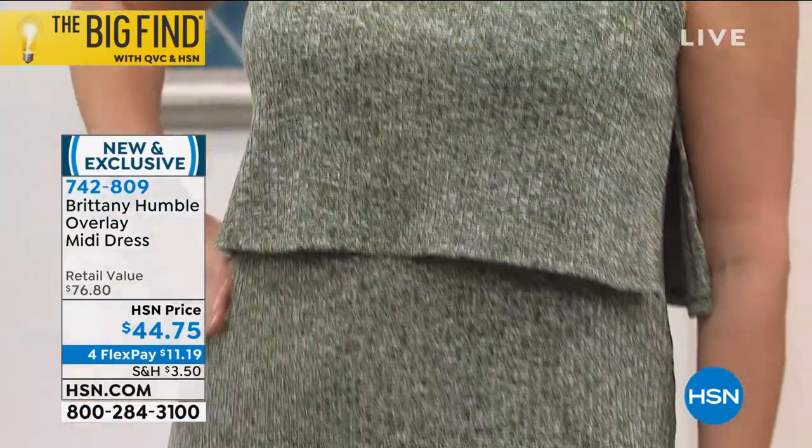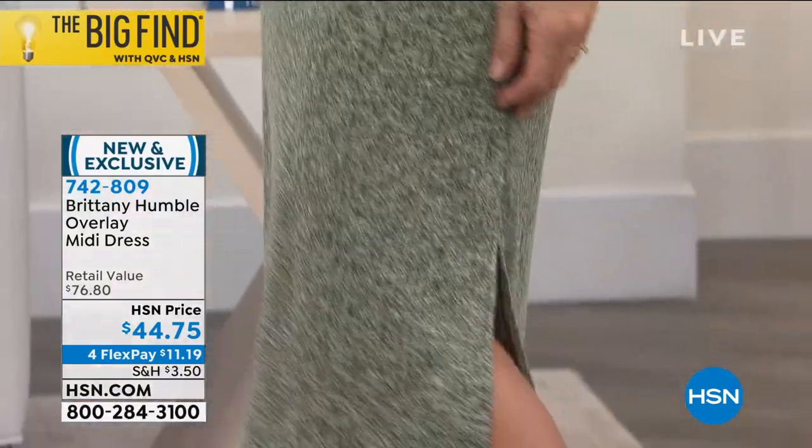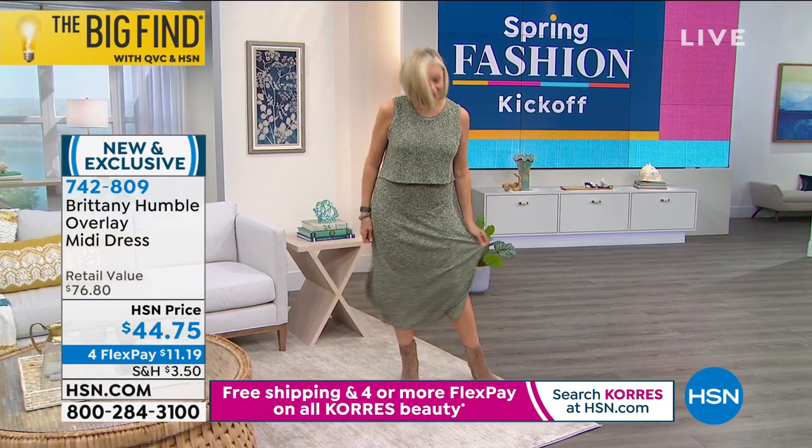This is a one-piece pull-on dress. It looks like it's got a tank top on top, so it's all one piece — bra friendly — extra small through 3X. It is a rayon poly blend with 5% spandex.